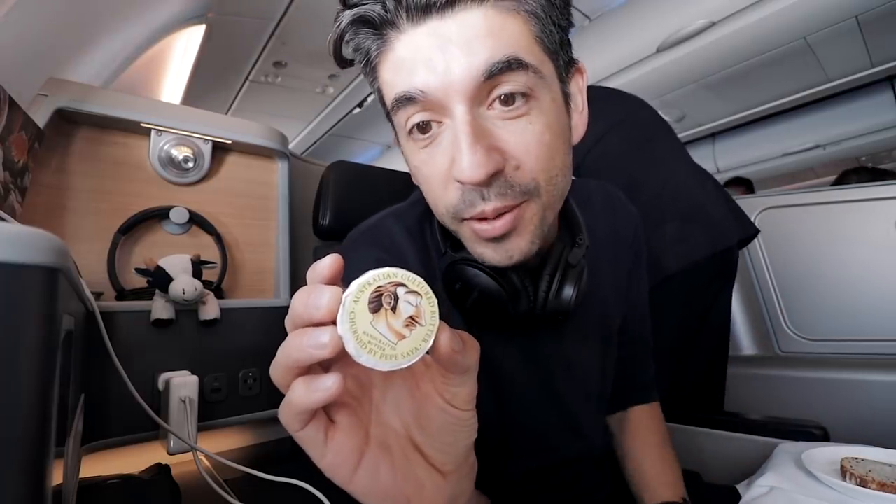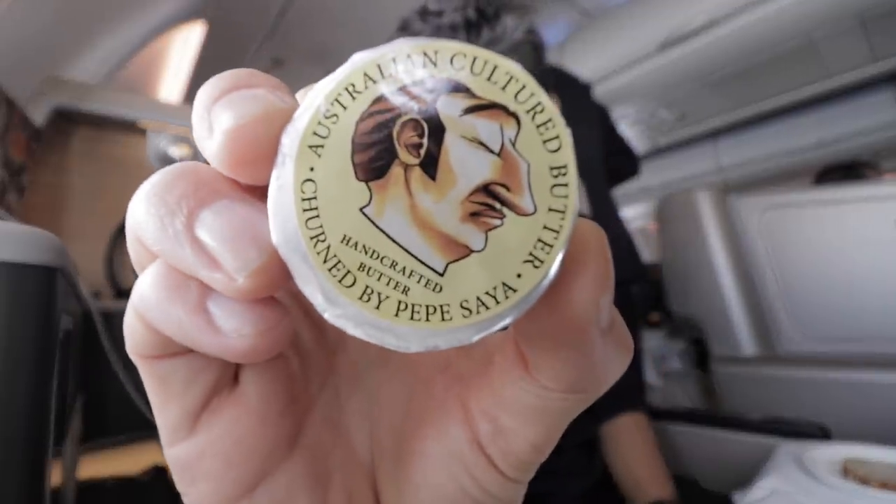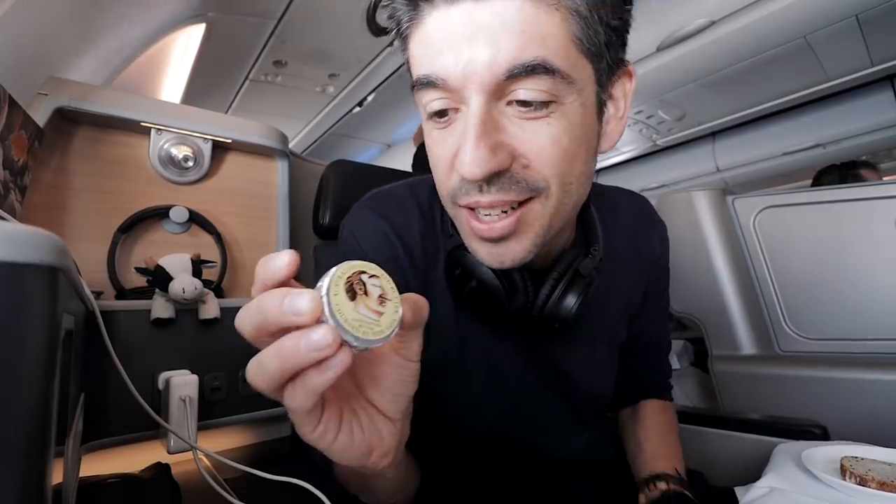This is by far the best butter — I reckon probably in the world. I'm sure some French people out there will disagree, but this Pepe Sayer butter that you can get in Australia. Quite often when you order the vegetarian meal on a Qantas flight you don't get this one — you get some kind of margarine substitute thing. When you get this, it's a good day.